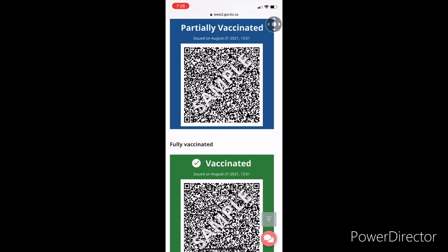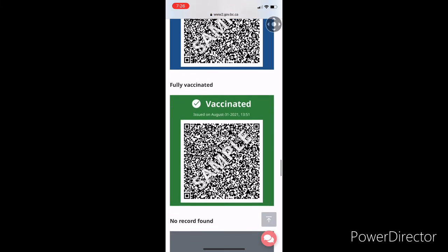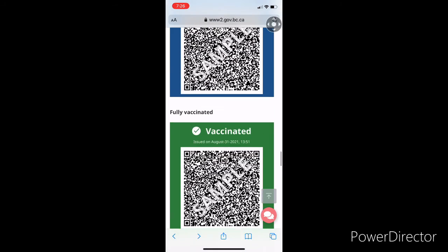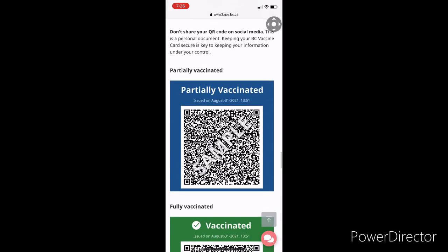Hope this information is helpful. There's a lot of other information you can find on this page. Hope you get your vaccine card soon and enjoy all the services. Thank you.